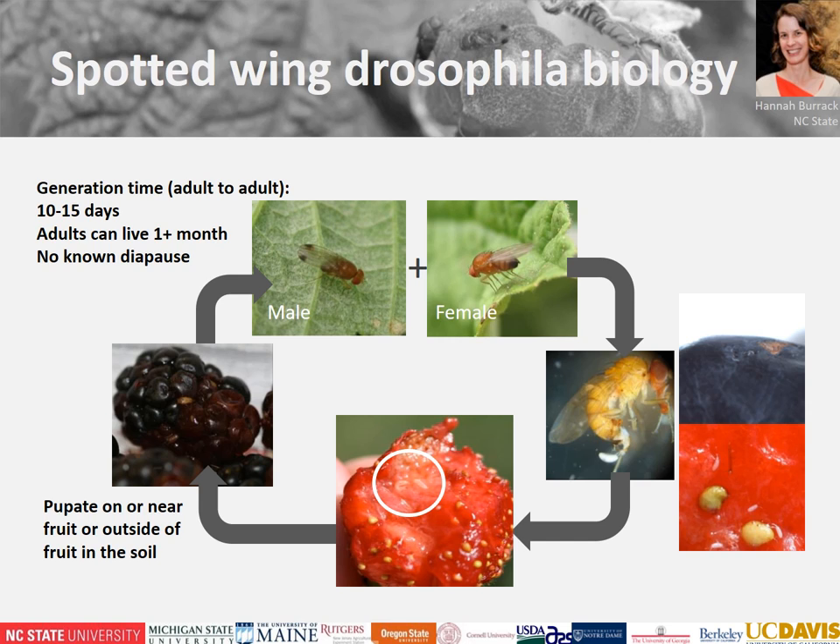For those who don't deal with this pest daily, I want to familiarize you with some basic biology. Male spotted wing drosophila have spots on the end of their wings while females lack those spots. Females damage fruit — they lay eggs just under the surface, larvae hatch internally and feed through three stages, then pupate on, near, or inside fruit. This whole process takes 10 to 15 days depending on weather, and adults can live a month or longer, giving us multiple overlapping generations per year.